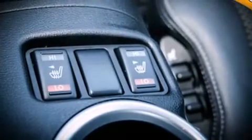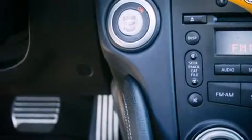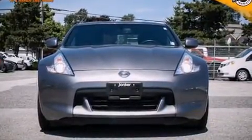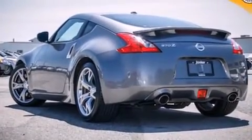It includes heated seats, power door mirrors and heated door mirrors, remote keyless entry, and power front seats. Features such as automatic climate control and leather upholstery prove that economical transportation does not need to be sparsely equipped.